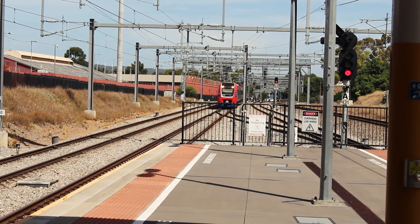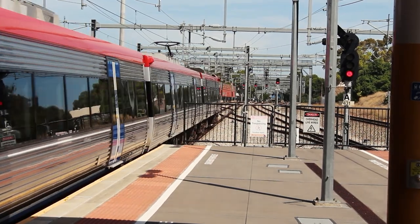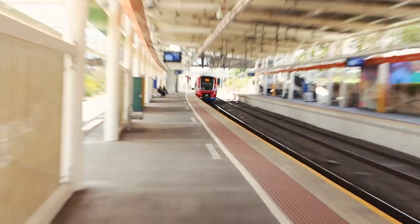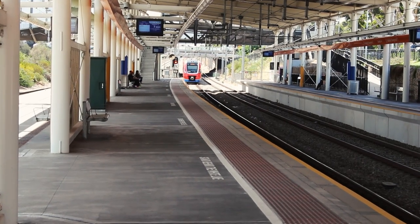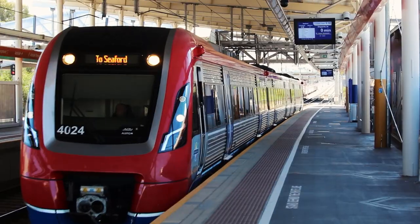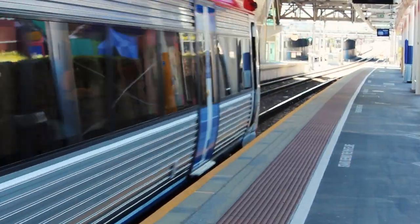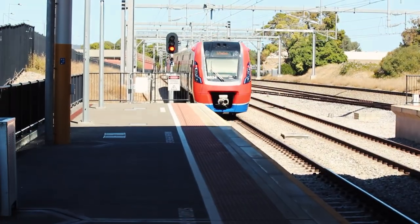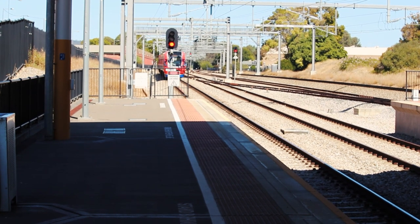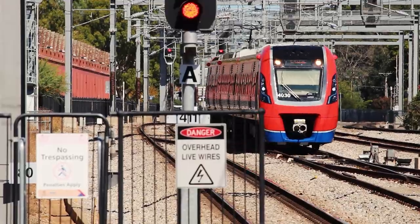This way! Passengers, visit the Adelaide Metro website for timetable information.